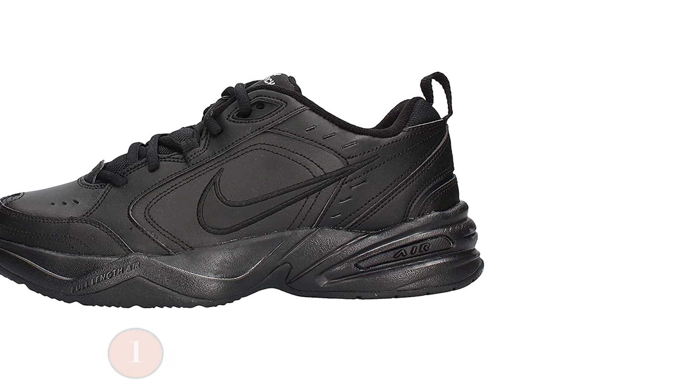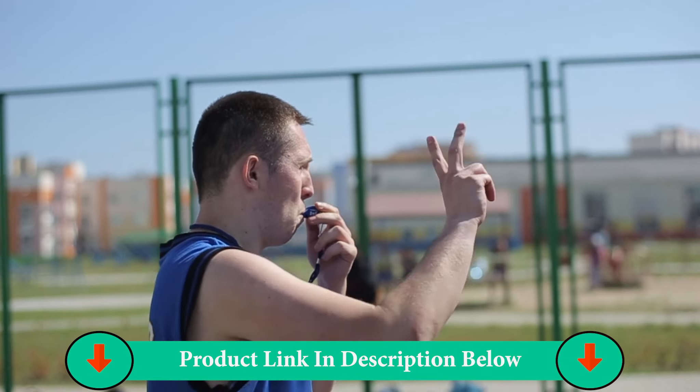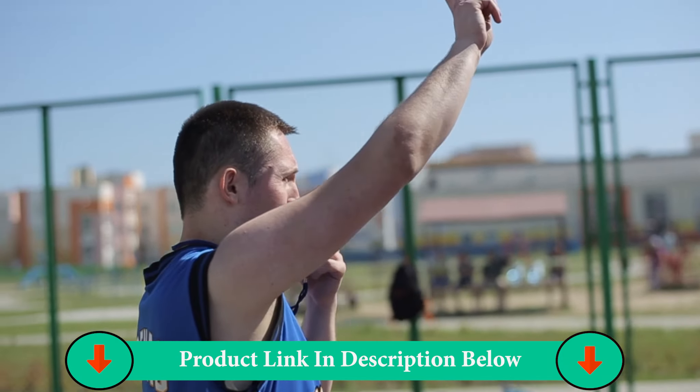Number One Product: Nike Men's Air Monarch 4 Cross Trainer. The Nike Men's Air Monarch 4 Shoes give your feet total support without sacrificing comfort. The upper is made of leather with strategically placed perforations to help with breathability.